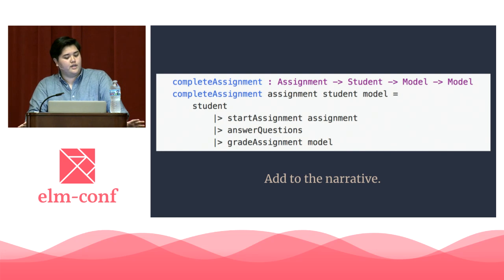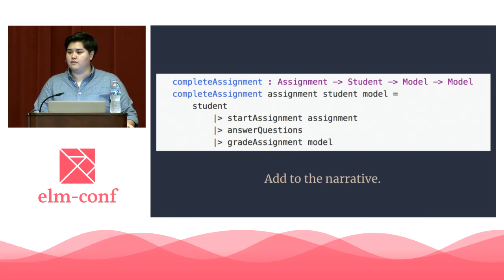This is what this function would look like if we tried to write it in a way which sticks to a narrative. A function, complete_assignment, takes the same arguments as the previous function. We start the assignment, questions are answered, and then the assignment is graded. We are adding to the story — it's almost like adding a chapter to your choose-your-own-adventure book.